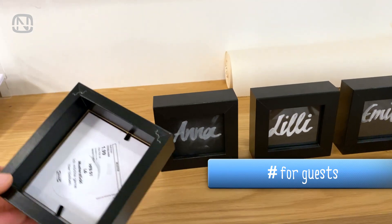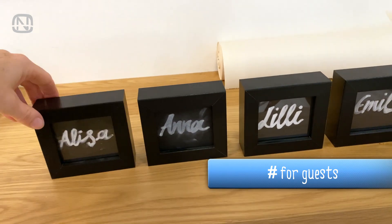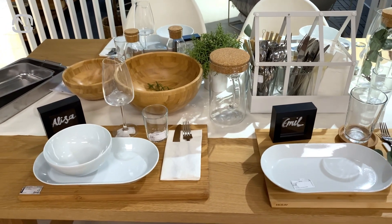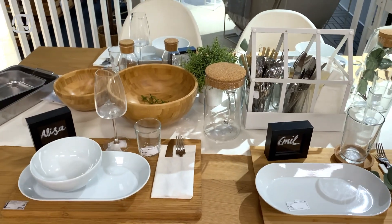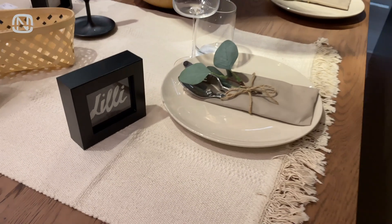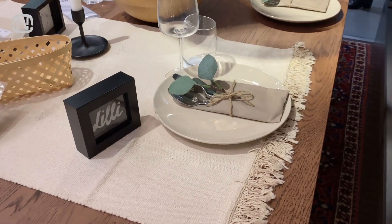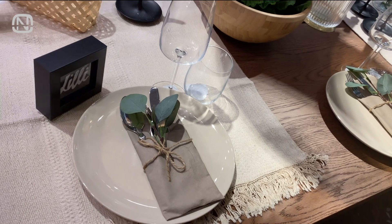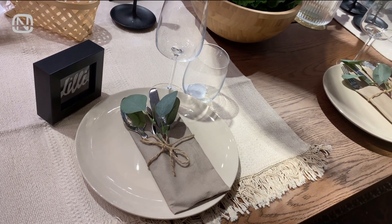Here is an interesting idea I found at the store. Insert a piece of paper with the name of a guest into a picture frame and now you can specify where everyone should sit. This trick can be used at a wedding, a kid's birthday, or even at a corporate party — for example, to mix employees from different departments to strengthen team spirit.